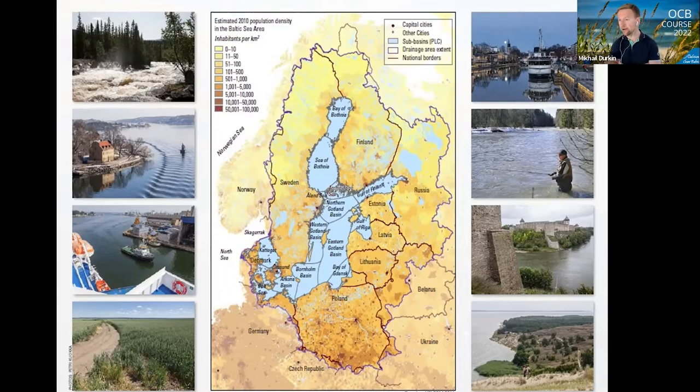I already mentioned high population density in the area, and this map is also very illustrative. Traditionally and historically the region has developed along big cities — the Hanseatic League, for example — and many of those Hanseatic League cities were and still are located in the Baltic Sea region. Trades, merchants, and commercial relations between nations increased development of these big agglomerations. You can see that the catchment area — which as I said is four times bigger than the actual sea surface — is not very populated in the very north, but the further south you go, towards Germany and Poland, the more population per square kilometer you find, also connected with agriculture.